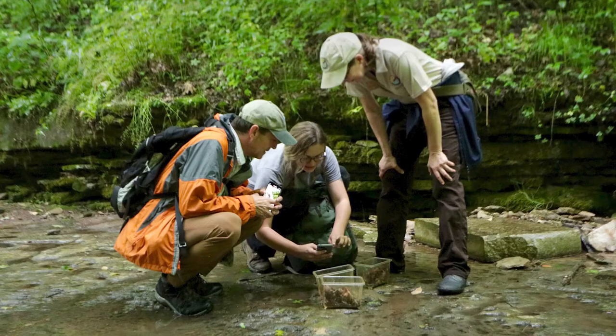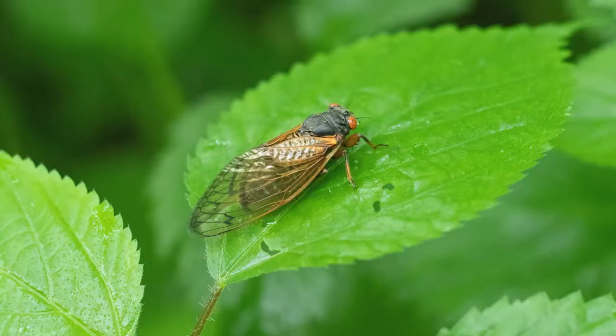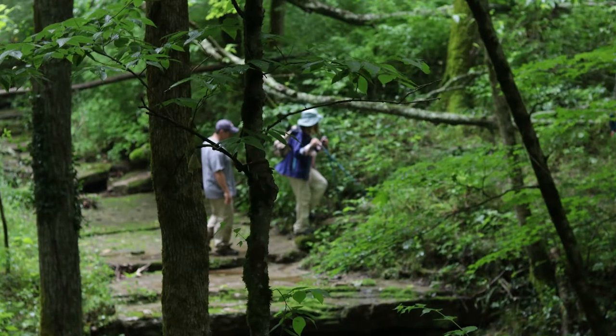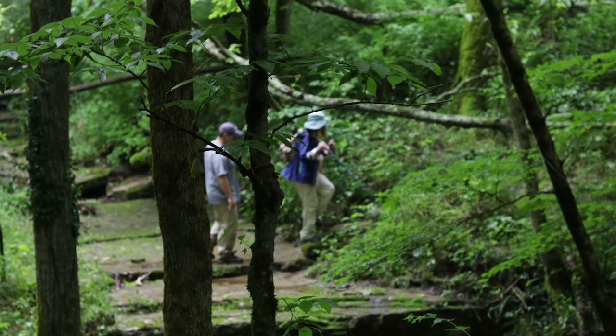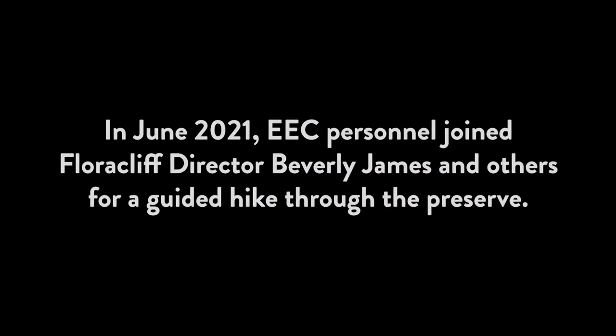We work with them on a variety of environmental education programs. We do a lot of their inventory — our zoologist has done a lot out here with insects and added a lot of records for our database as well as for their management. Floracliff kind of encapsulates a little bit of all the different programs that we do, plus it's just a cool place to come hiking.